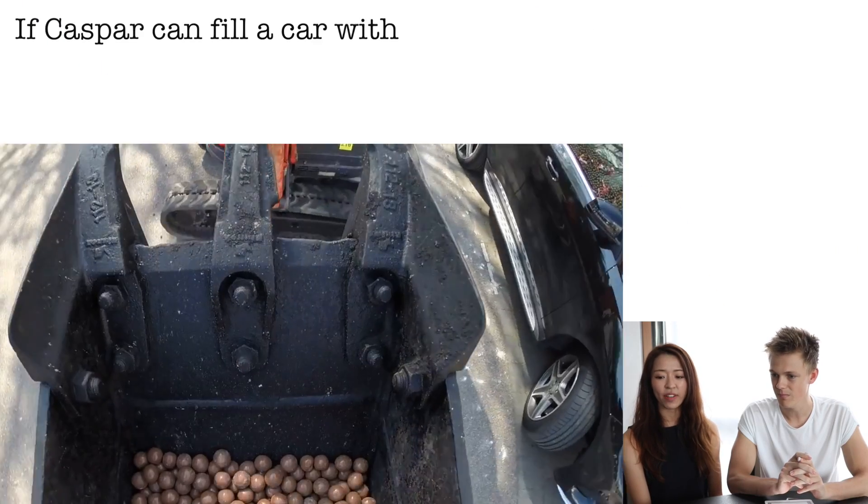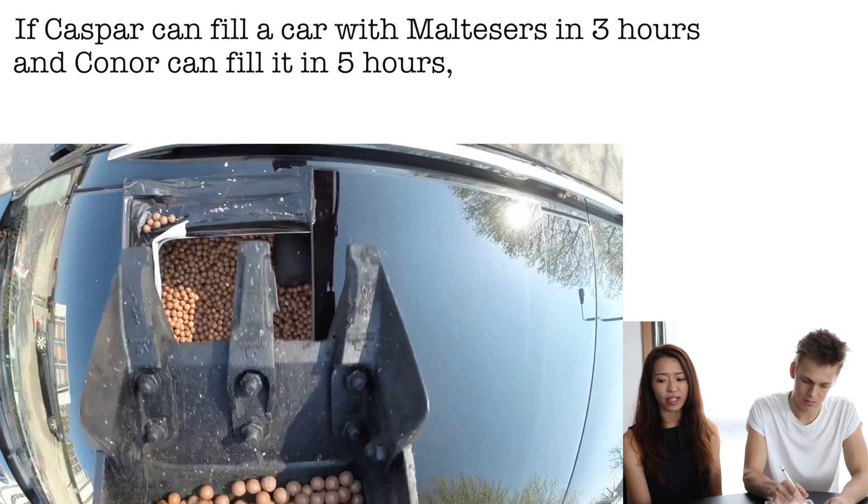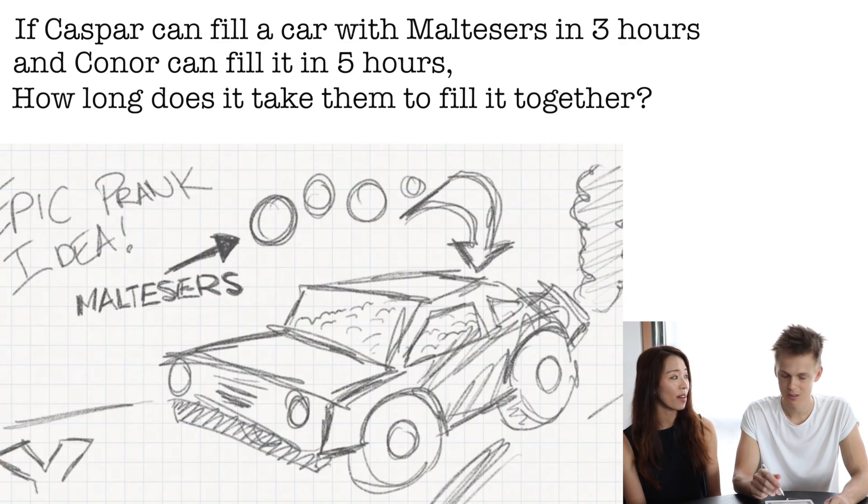Should we start with question number one? So the first question is: if Casper can fill a car with Maltesers in three hours and Connor can fill it in five hours, how long does it take them to fill it together? The hint is it's not four hours.